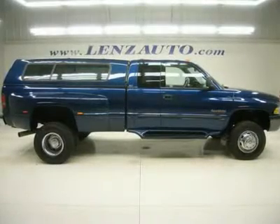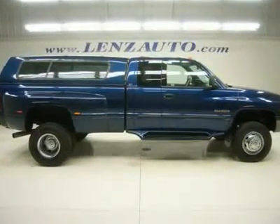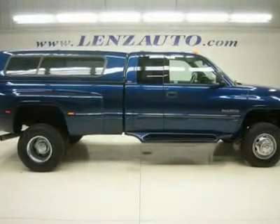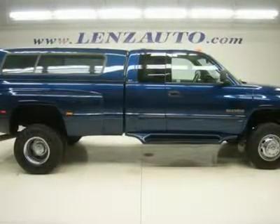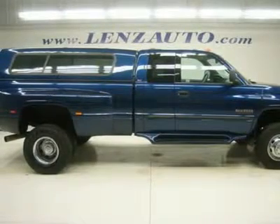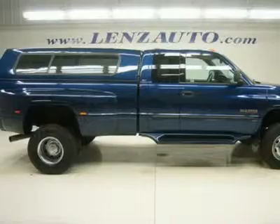5.9-liter Cummins diesel, quad cab extended cab four-door, long box, dual rear-wheel dual ADRW, automatic transmission, 4X4 shifter on the floor four-wheel drive, gray cloth interior, 40-20-40 split bench seating.